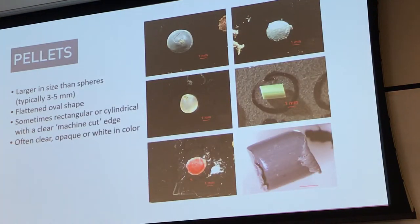Pellets — also called nurdles or pre-production pellets, but for this project please just call them pellets — are sometimes similar in shape to spheres, though they tend to be more of a flattened oval shape. They're usually larger, often in the 3–5 mm size range. You can also see rectangular or cylindrical pellets, and under a high-resolution microscope you should be able to see edges where they've been machine-cut. They can be clear, opaque, or white, but sometimes you'll see brightly colored pellets. The biggest indicator is they clearly look unnatural and are pretty large.